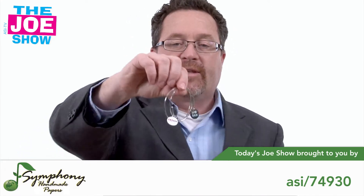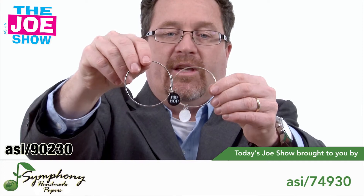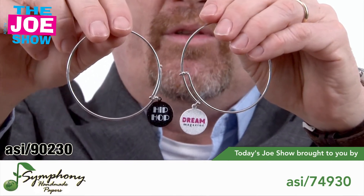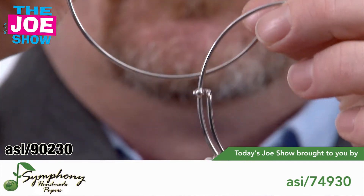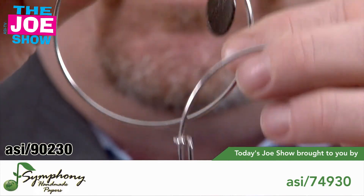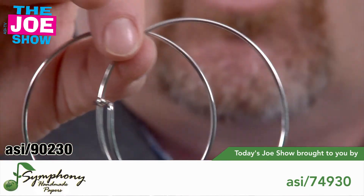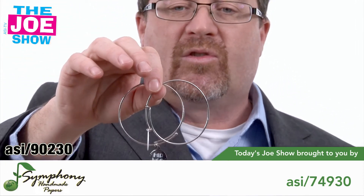I'm going to start with this first set here. This is actually two individual bracelets and you'll see they have a little charm hanging there. Your company name can be put on that. They can also make a customized charm too, so it does not have to be round, and you can open this up to get it over a hand and you can wear it. It's great for any businesses that are targeting female purchasers, whether that's B2B or consumer.